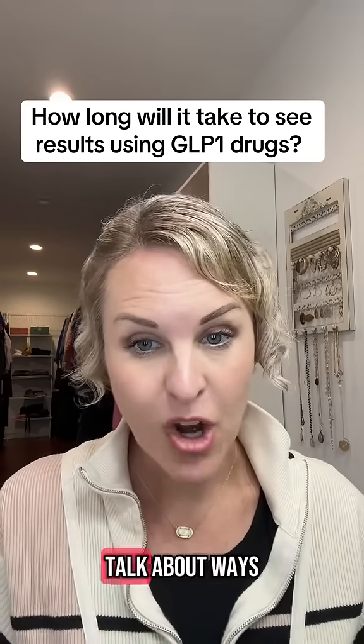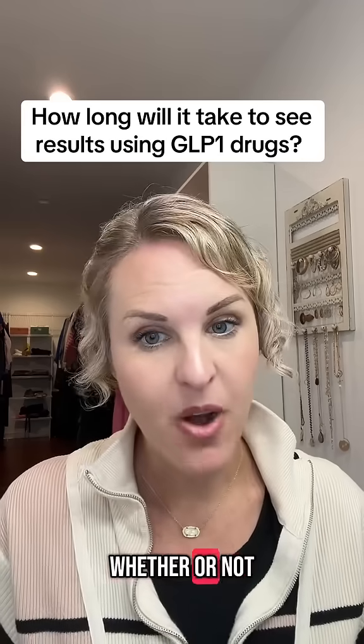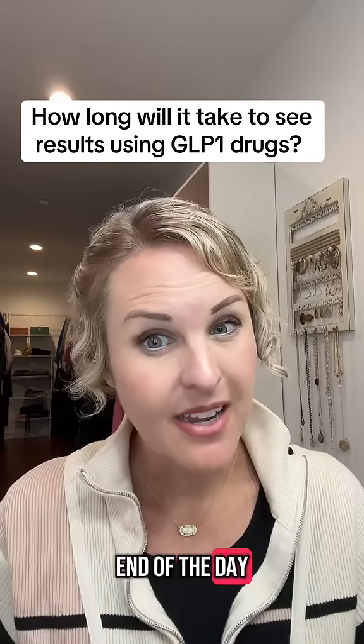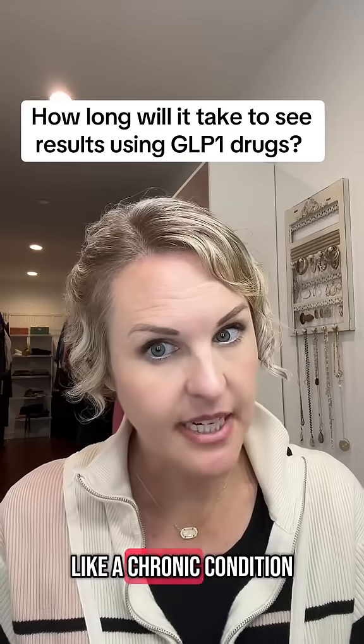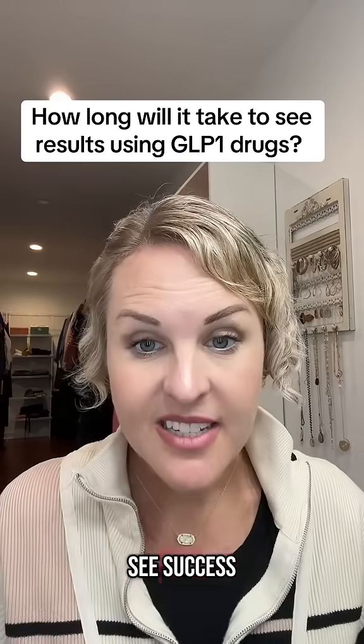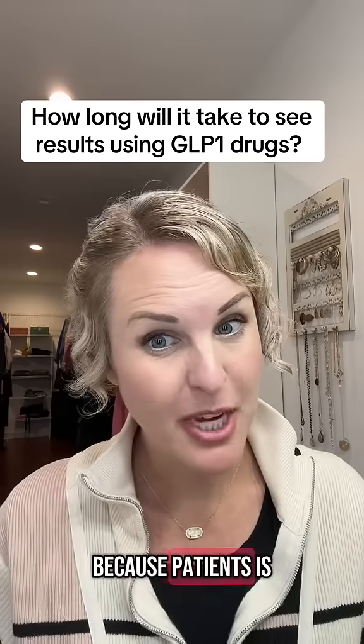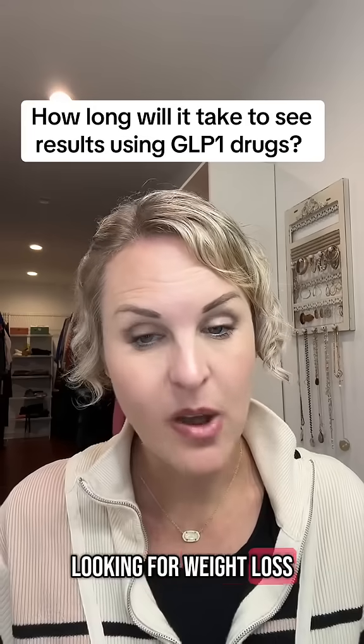Then we talk about ways to maintain that — whether that means staying on the GLP-1 at a lower dose or other maintenance therapies. At the end of the day, obesity is chronic and we need to treat it like a chronic condition. You're going to see success, and it's usually going to be pretty quick, which is exciting because patience is really hard to have when we're looking for weight loss.